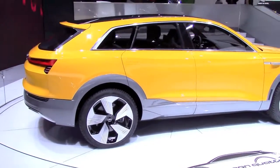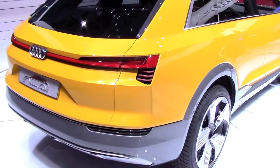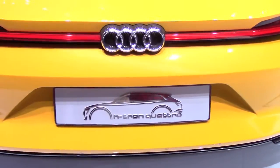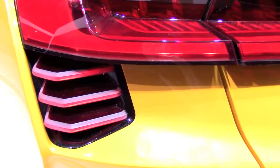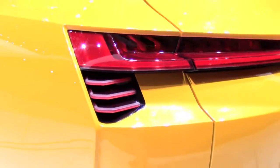It uses Q7 air suspension. You can also notice 22-inch wheels here, and in this concept organic LED lights are used on the back, and matrix LED lights on the front.